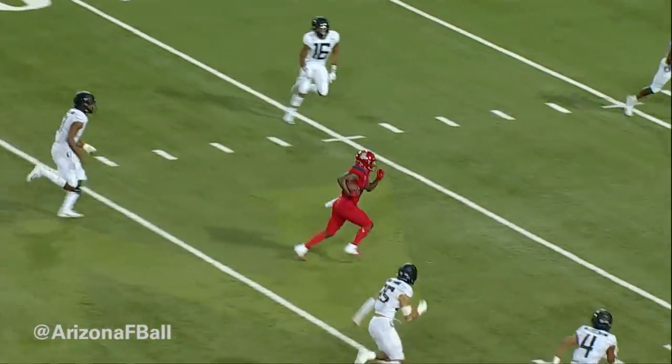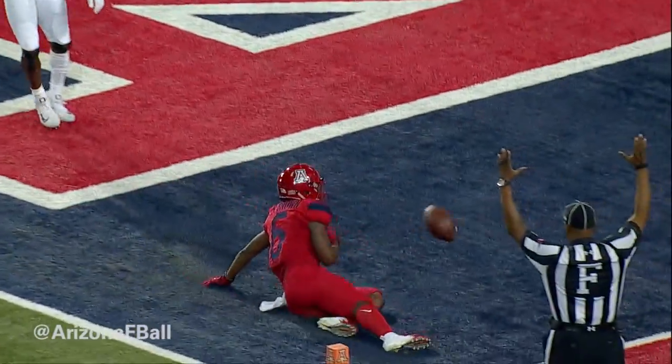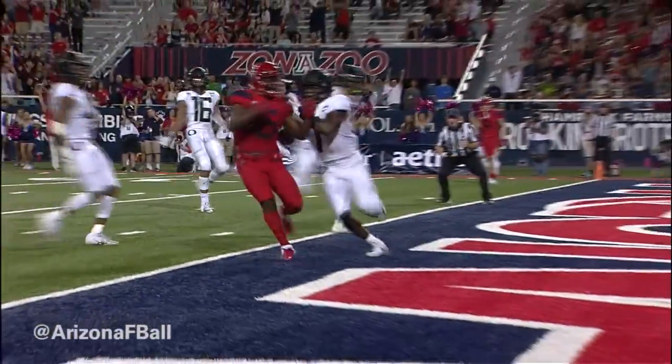Oregon 27 — Tate, play fake, over the middle, caught inside the 15, to the 10, to the 5, and into the end zone — touchdown Arizona! Is that Brian Castile?